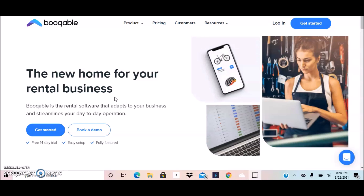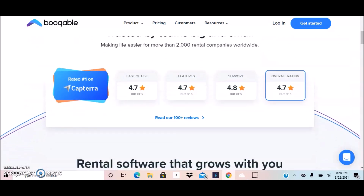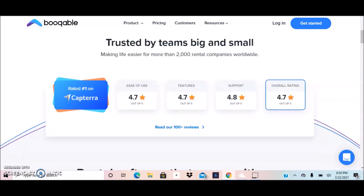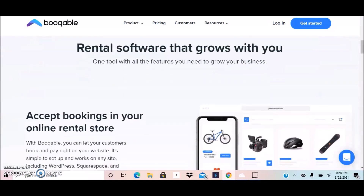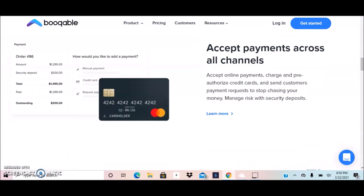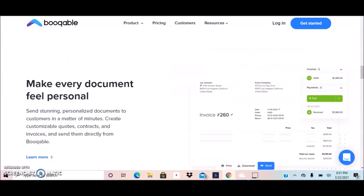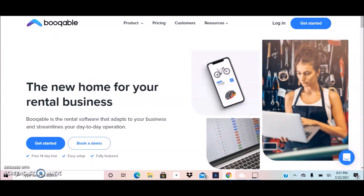This work from home position is coming from a company called BookWobble. BookWobble is basically a rental software that adapts to your business and streamlines your day-to-day operations. They provide software to help manage and organize rental properties. If you want to learn more, you can visit bookwobble.com to read about their services and software, or share it with someone who might be interested.